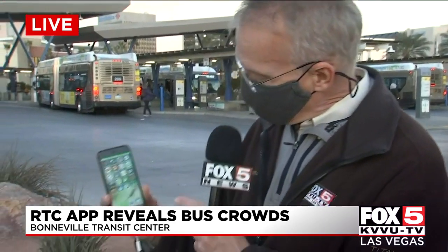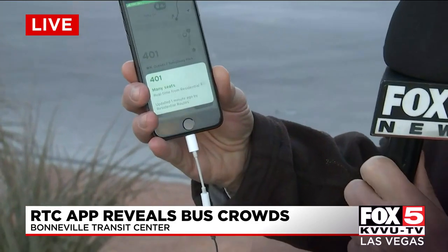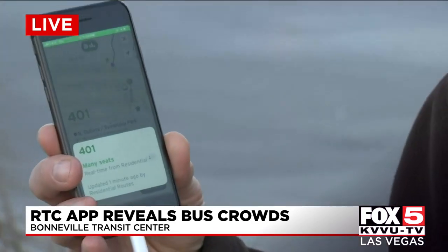Some pretty good information coming from that app, and it's right here on my phone. You can see it says Transit — I hit that button. This is showing the 401 bus, and it says many seats, which means it's got plenty of places for people to sit down. You can get this app from your favorite app store for either Android or iOS devices.